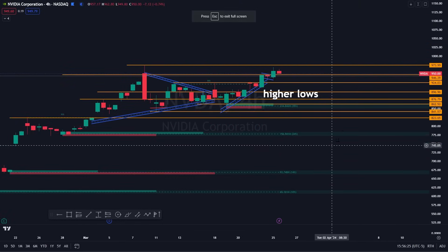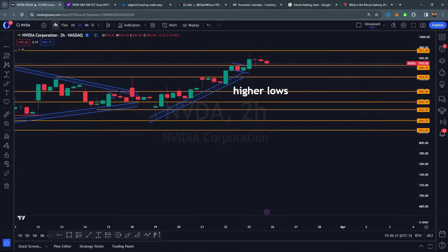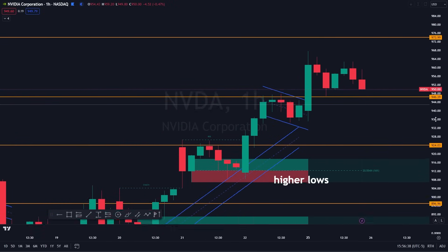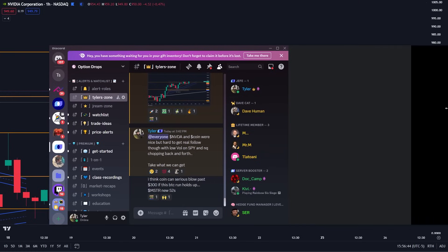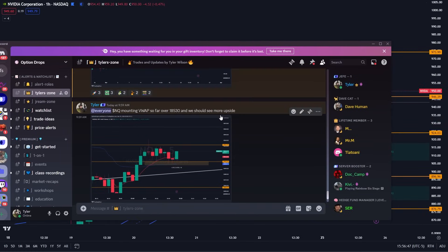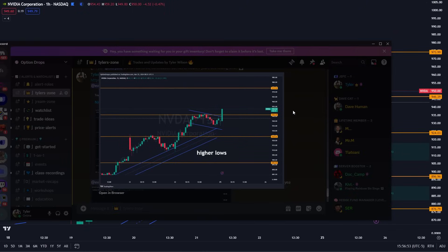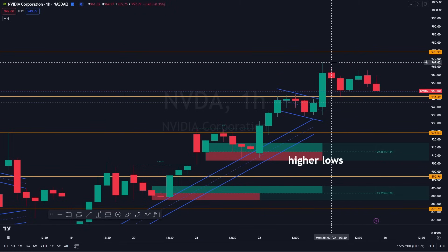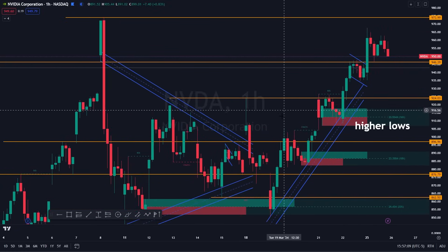Number one: Nvidia has been my strongest overall name — my favorite name to trade. Go to the hourly — this morning had some great action. You had the bull flag today, called out in Discord as well. Nvidia on the breakout here, bull flag over 946, very bullish — you ended up breaking and pushing up into 967. I think you're going to have an all-time high $1,000 push here on Nvidia. I've been saying this since basically 880 lower, so very bullish there.